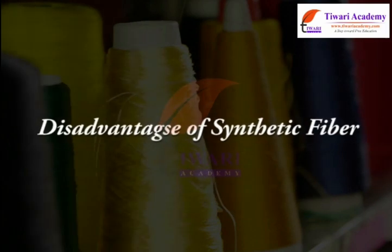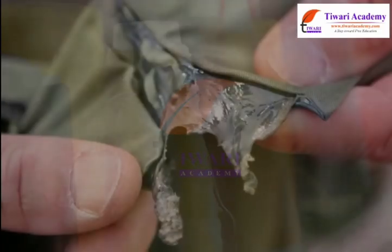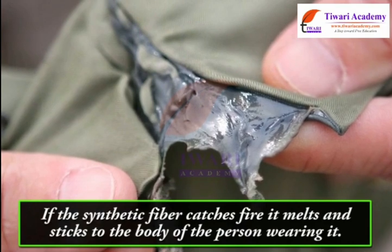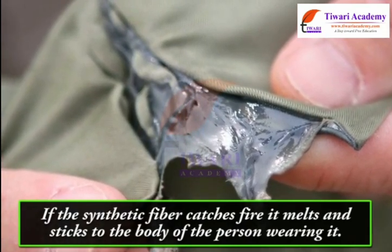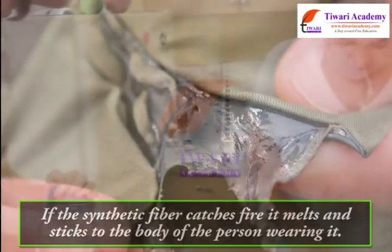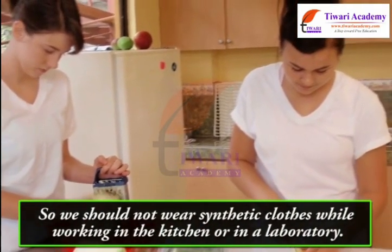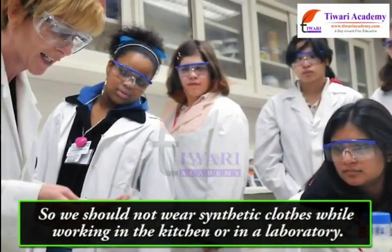Disadvantage of synthetic fibers: if a synthetic fiber catches fire, it melts and sticks to the body of the person wearing it. So we should not wear synthetic clothes while working in the kitchen or in a laboratory.